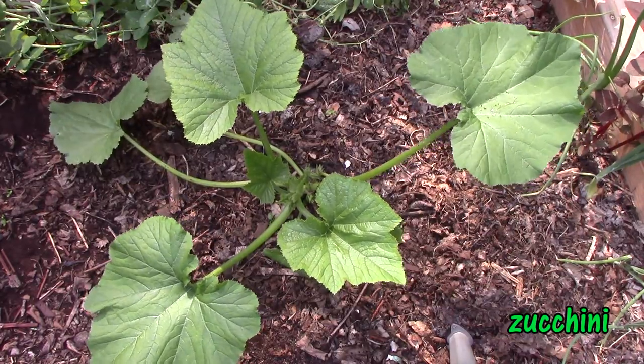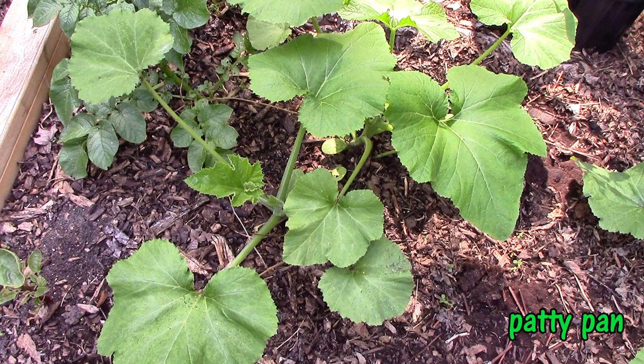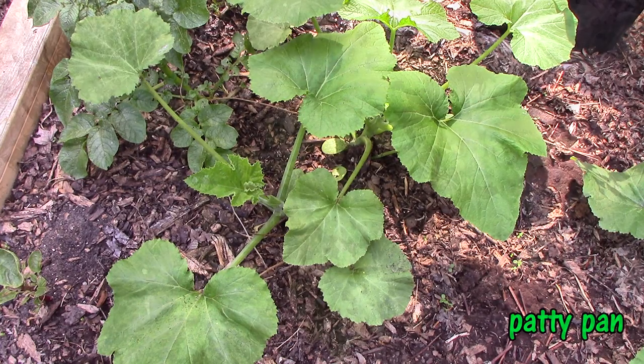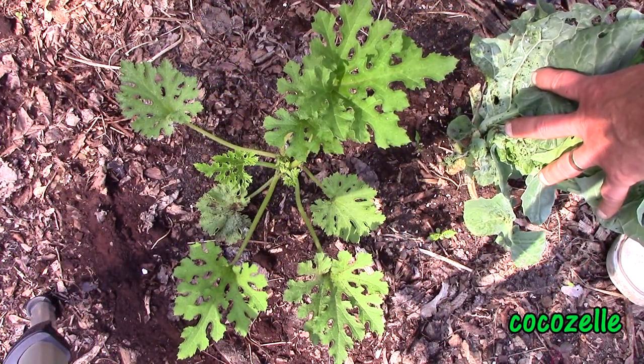The zucchini, patty pan, and cocazelle squash are finally starting to take off too. They look a little yellow now, but I've seen this before. I think they'll green up once we're past the relatively cool, damp weather we've had the past few weeks, and this area should be overrun with squash in no time at all.